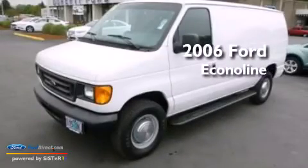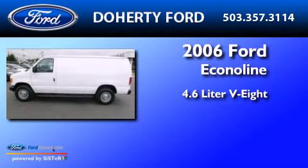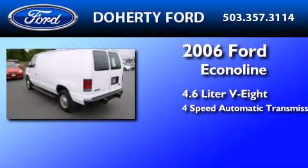This is a 2006 Ford Econoline. It features a 4.6 liter 8-cylinder engine and a 4-speed automatic transmission.